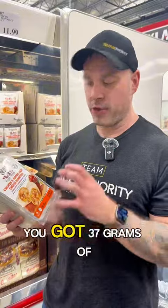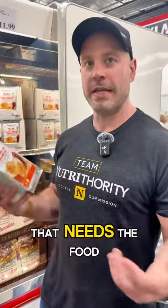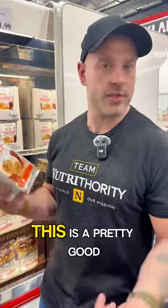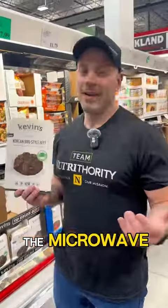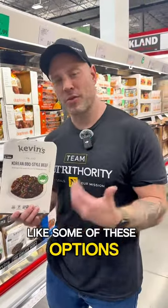If you're trying to put on muscle, you're a bigger guy, and you need a lot of calories, this is actually a pretty good option. You've got 37 grams of protein in each one. It is a little high in fat — 28 grams of fat, 30 carbs — but for somebody who needs the food and the protein, this is a great option, and it's already made. Just throw it in the microwave. Some of these options are better than anything you'd grab elsewhere.